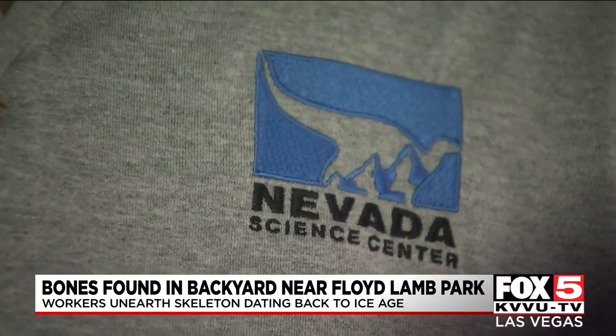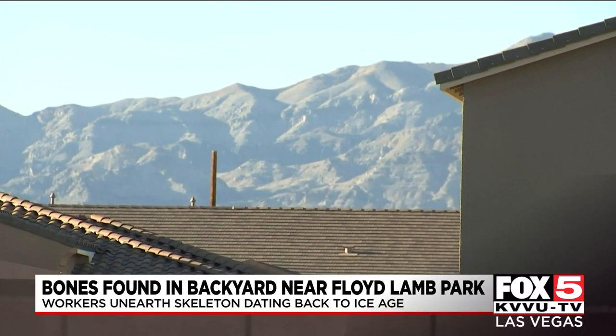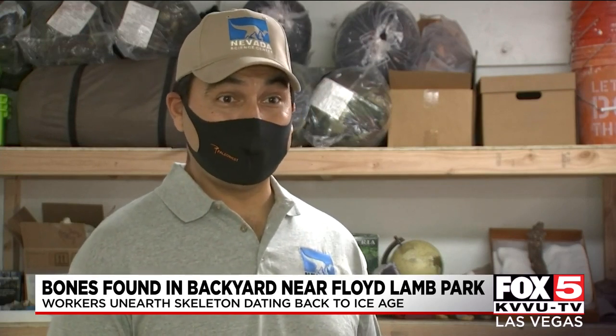Bondi says fossils like this are common across the northern end of the valley. There's Ice Age Fossils State Park and Tule Springs Fossil Beds National Monument, both less than a mile from where this discovery was made. So it's actually surprising that we don't encounter more bones on private property, at least on that side of the valley.